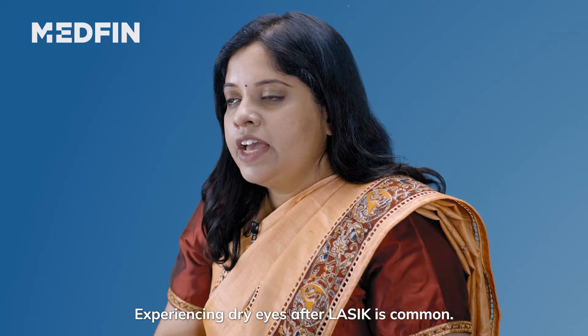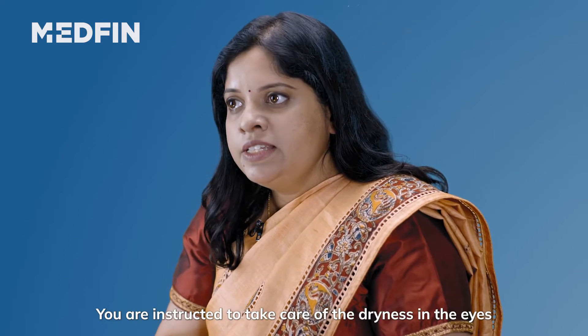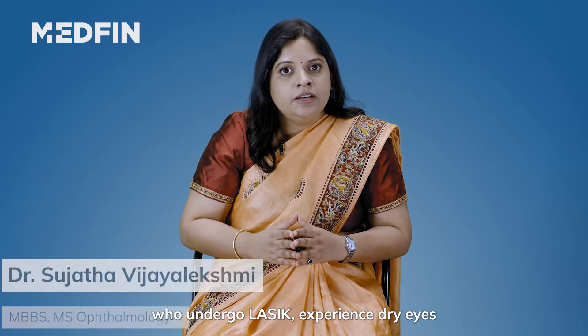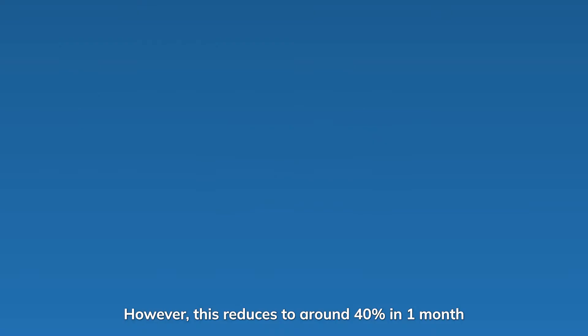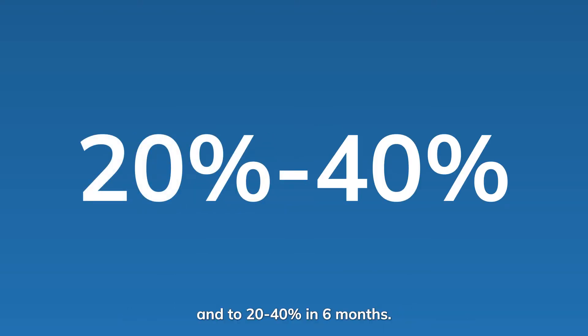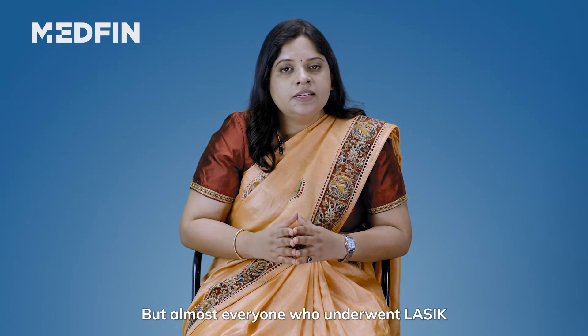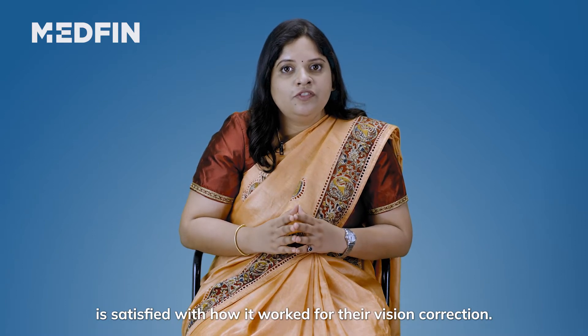Management of dry eyes. Experiencing dry eye after LASIK is very common. You are instructed to take care of the dryness in the eyes by your doctor. Around half the people who undergo LASIK experience dry eye a week after the procedure. However, this reduces to around 40% in one month and 20 to 40% in six months. But almost everyone who underwent LASIK is satisfied with how it worked for their vision correction.